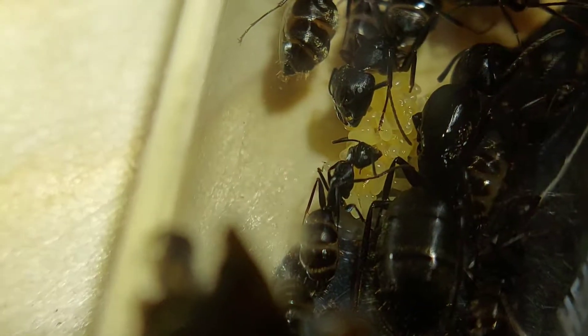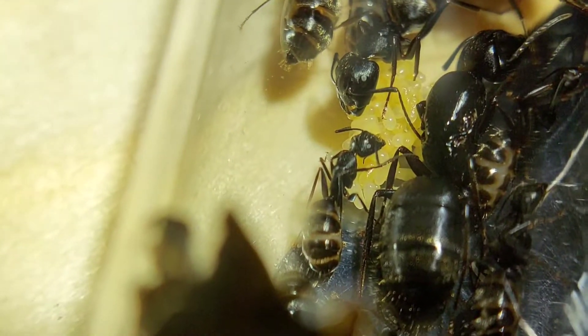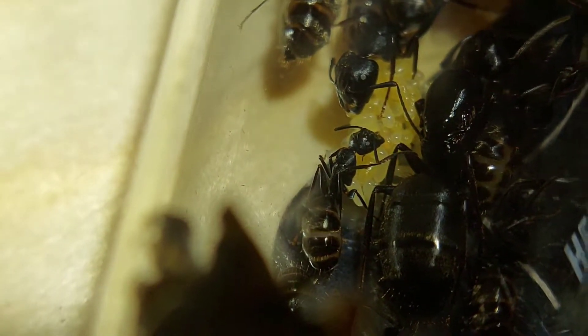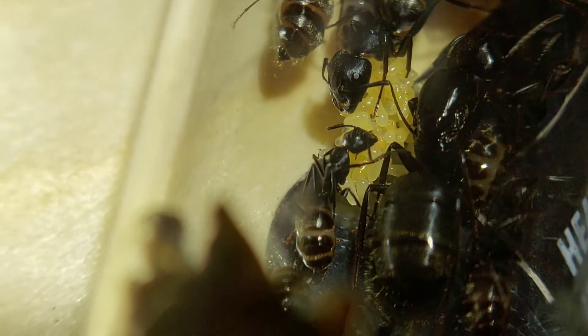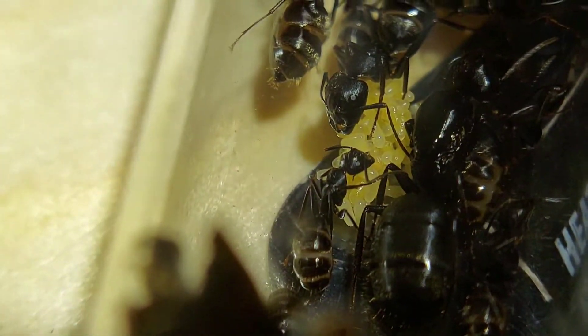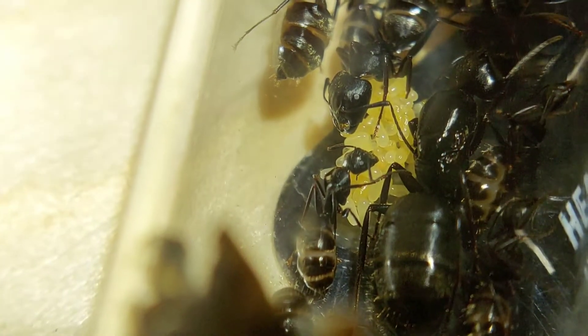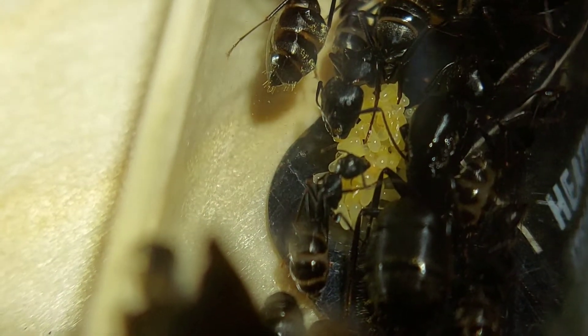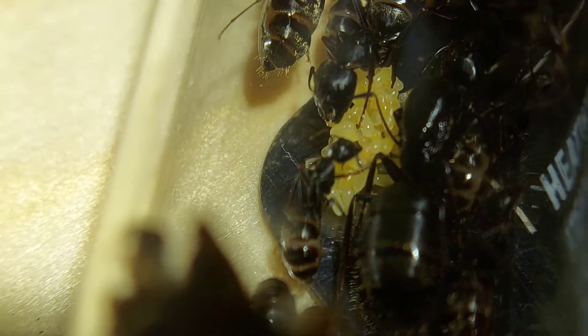In the last video I did with them, I don't believe they had honestly any eggs, but definitely not this many. The queen has been busy laying eggs, so that's very good — there's actually quite a few there. I don't believe any have hatched into larvae yet, but I would say they're not too far off.